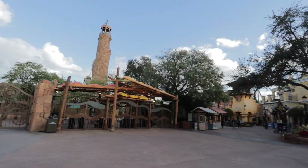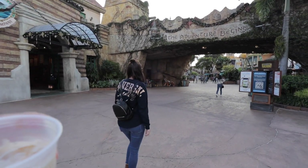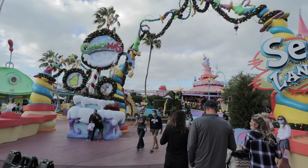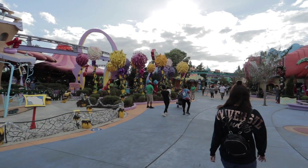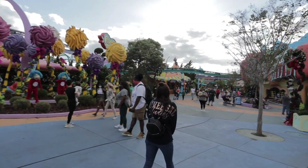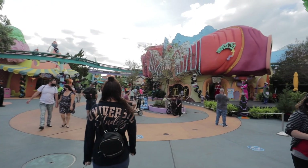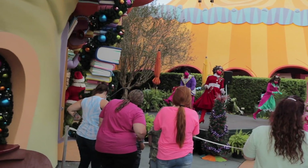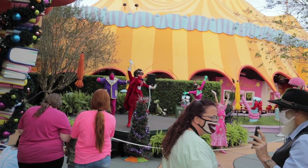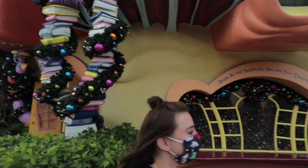A lot of speed walking later, we made it over to Islands of Adventure. We have about ten minutes to make it over to Seuss Landing to meet the Grinch. We made it to Seuss Landing and need to head to one of the stores back there. There are some Who characters out in the street saying hello to everybody. We are heading right over here to the bookstore — there's Thing 1 and Thing 2.